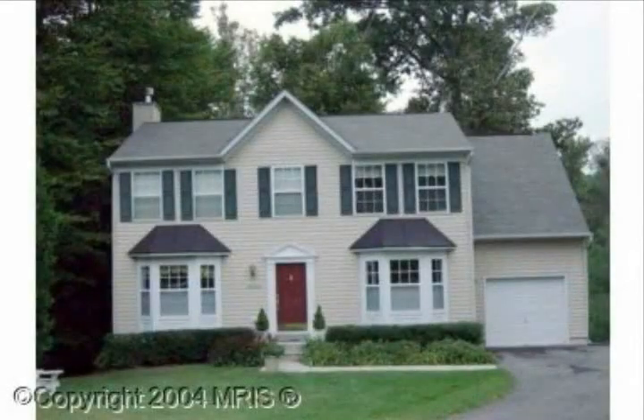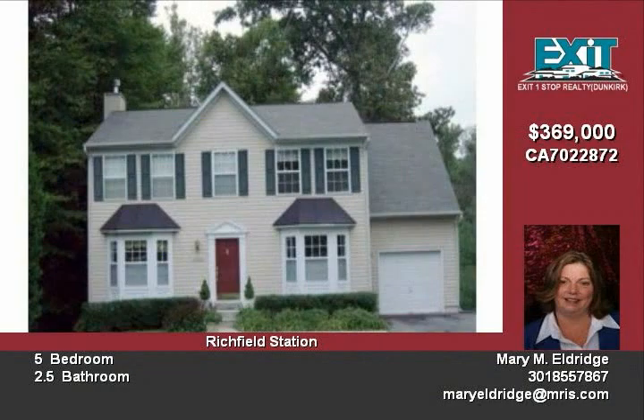Beautiful five-bedroom, 2.5 bath colonial with wood-burning fireplace in the family room. Large kitchen with island and sliding doors out to deck. Master bath has a soaking tub and separate shower. Basement is finished with a rec room and third bath.